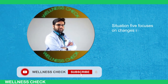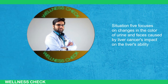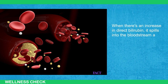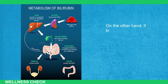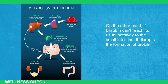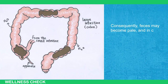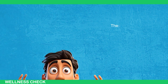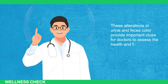Situation 5 focuses on changes in the color of urine and feces caused by liver cancer's impact on the liver's ability to handle bilirubin. When there's an increase in direct bilirubin, it spills into the bloodstream and is then excreted through urine, making it appear darker. On the other hand, if bilirubin cannot reach its usual pathway to the small intestine, it disrupts the formation of urobilinogen, the substance that gives stools their color. Consequently, feces may become pale, and in cases where there's blockage in the flow of bile, they may even turn white.